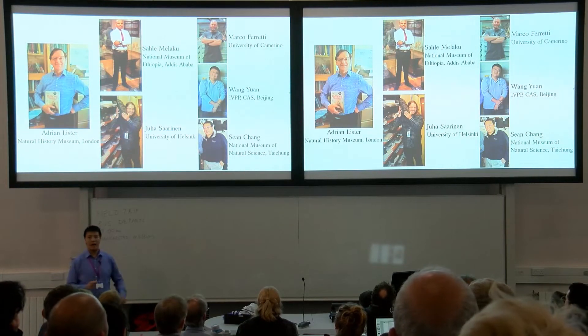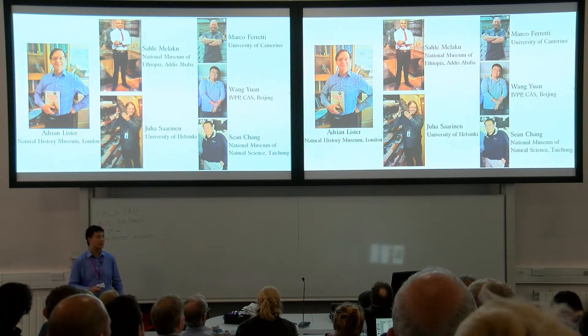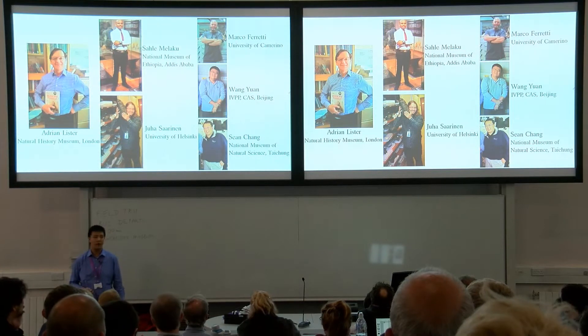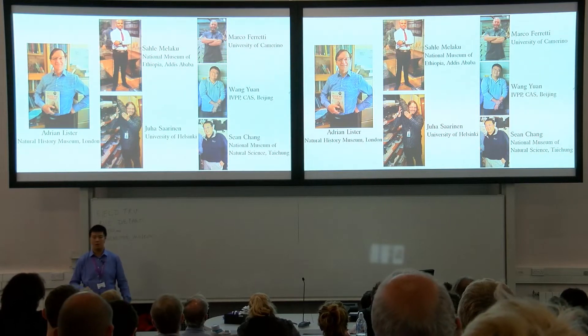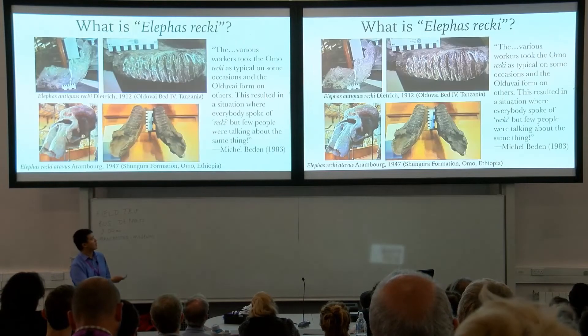Credits go where credit is due. I have a lot of people to thank for helping me realize this wonderful project, in particular for their many inspiring discussions and for their facilitation of me going around looking at wonderful materials. So after that, let's go straight in.